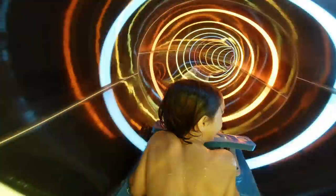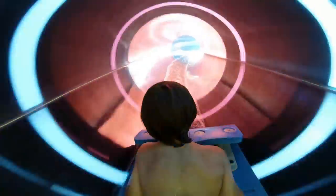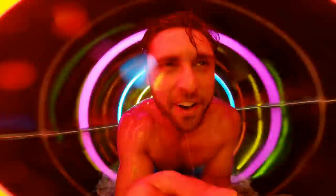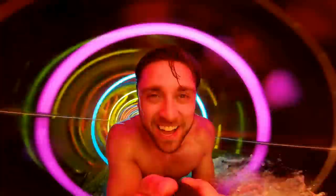The other new water slide added during the recent renovation uses a mat rather than a raft. They wouldn't let me take my GoPro on it, so I have to use their stock footage. You lie down head-first on the mat, and going through a water slide head-first really adds a level of intensity to it. They will let young kids ride it, but even adults seem to really enjoy this ride, which is known as Riptide.